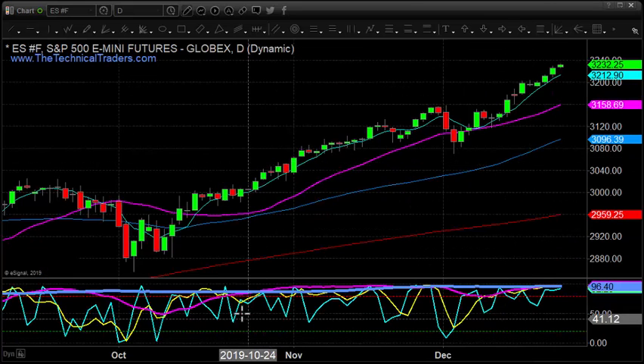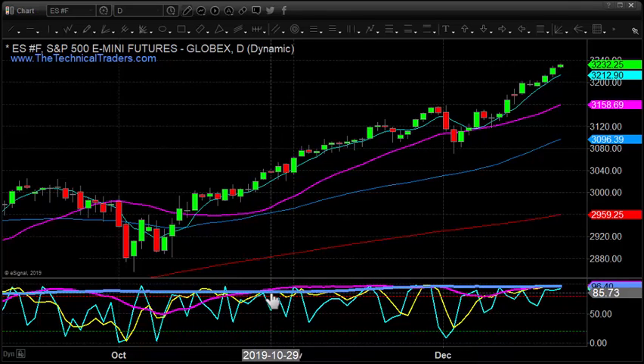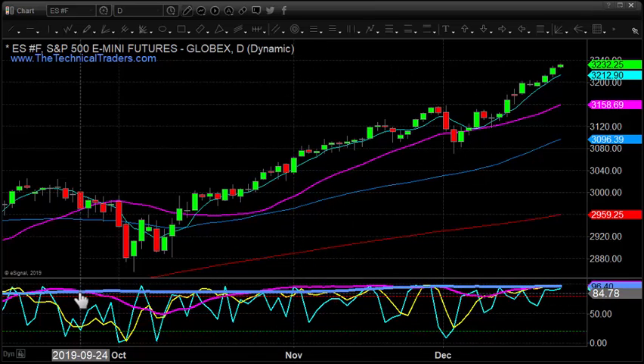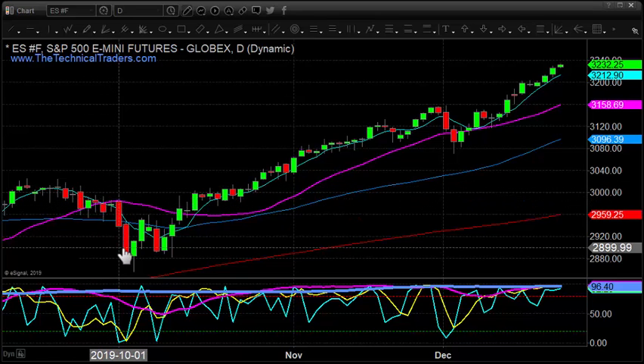Going back to the SP500 and looking at the cycles at the bottom — when all the cycles are in the upper zone, we're in a power zone. When the pink line is up here, the market is very strong. What we're eventually looking for is the pink line to start rotating down — that's when the market starts to get weak and we start to see some type of collapse.